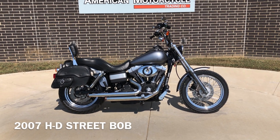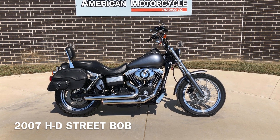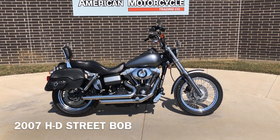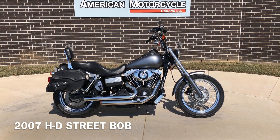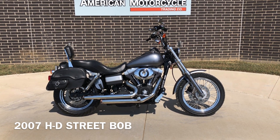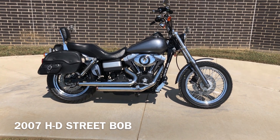Howdy folks, this is Rusty with American Motorcycle Trading Company here in Bedford, Texas. We've got a 2007 Harley-Davidson Dyna Street Bob, and this is going to be one of our bargain bike specials, so we're going to sell it as-is. We test rode it, made sure it passed the Texas State Inspection, and gave it a professional detail.